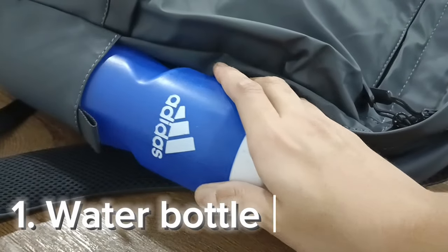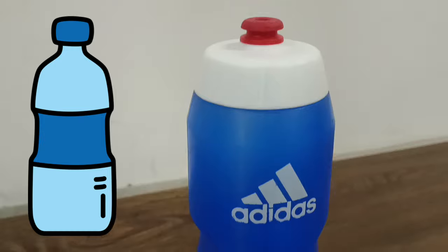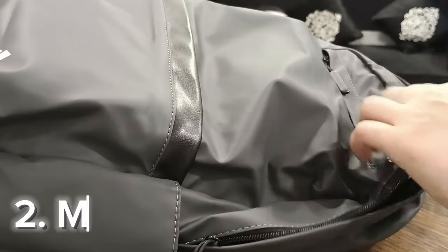Hello, what's up guys, it's Rafa and today I'm going to show you what's in my tech bag. The first thing I carry with me is a water bottle.